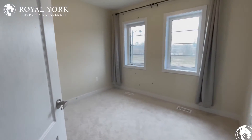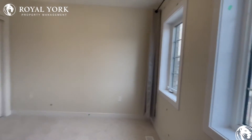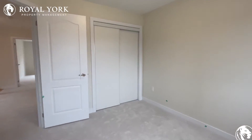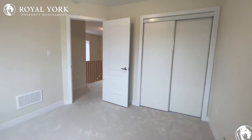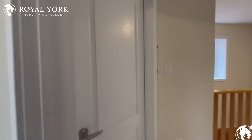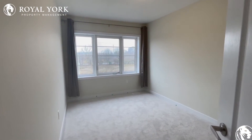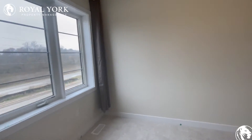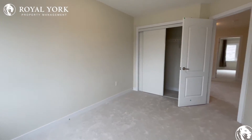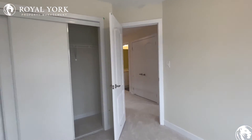Now we enter into bedroom number two. Good space in here for a double-sized bed, lots of light coming in from the front of the property, and of course you have your closet at the end of the room. Last but not least we have bedroom number three. Again good space in here for a double-sized bed, lots of light in this bedroom, and of course you have the closet at the end.